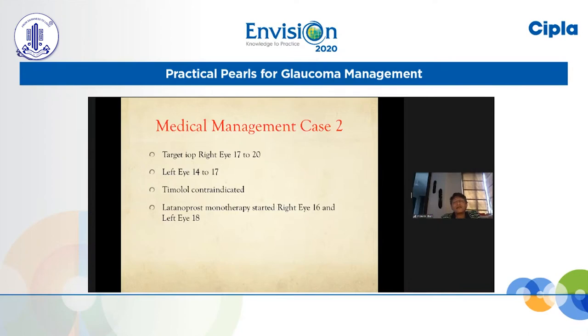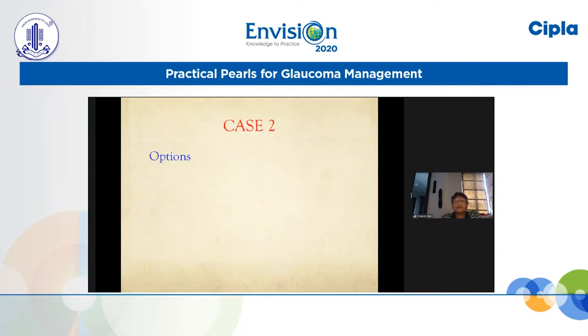The target intraocular pressure is 17 to 20 for the right eye and 14 to 17 for the left eye. As I said, we had to stop the timolol because it is contraindicated in a patient with asthma, and therefore we opted for a prostaglandin — latanoprost — starting with monotherapy. With latanoprost monotherapy we got right eye pressure of 16 and left eye pressure of 18, which is still not reaching the targets we would like to achieve.